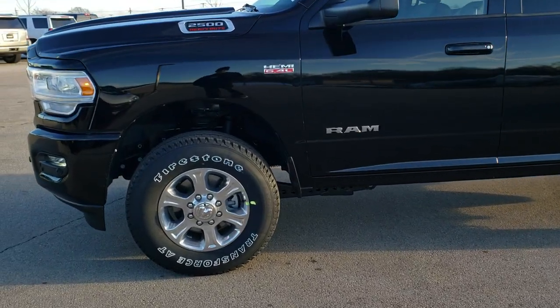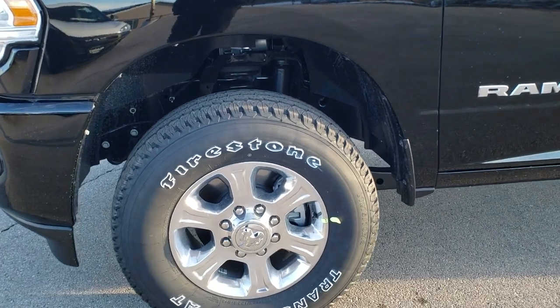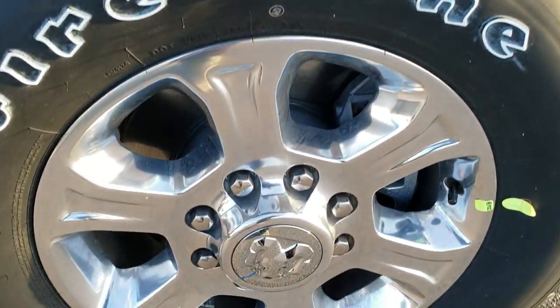We're going to get up close and go over all the options on this truck. If you want to check out more photos of this truck, in the upper right-hand part of your screen there is a link right to our website — click that and check us out there.